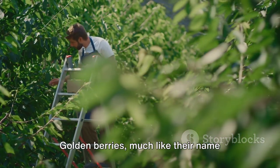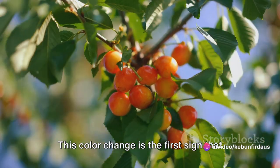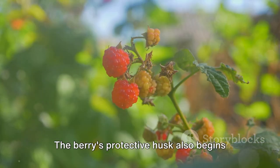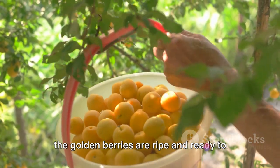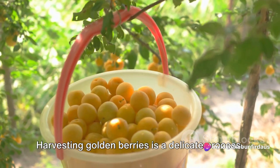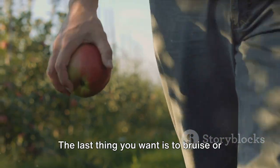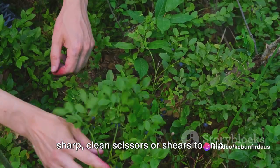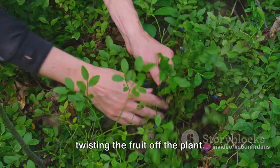Let's dive into how the harvesting process unfolds. Golden berries ripen to a beautiful golden hue, and this color change is the first sign that it's time to start the harvest. The berry's protective husk also begins to dry and turn a straw-like color. When you see these signs, you know that the golden berries are ripe and ready to be picked. Harvesting golden berries is a delicate process. These berries are quite tender and they require a gentle touch. Therefore, farmers often use a pair of sharp clean scissors or shears to snip the berry's stem, rather than pulling or twisting the fruit off the plant.